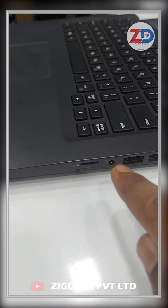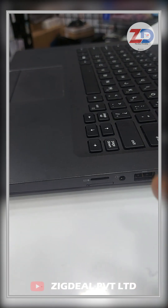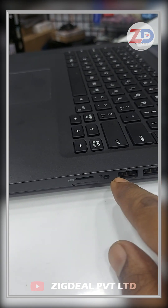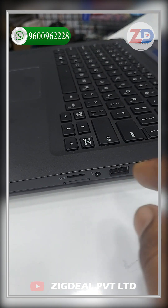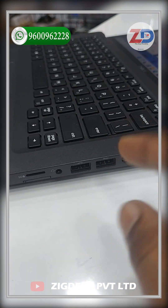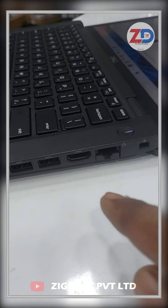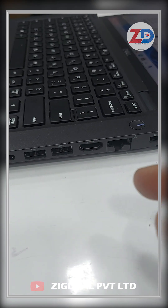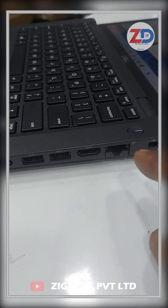On the right side, this laptop has a memory card slot and a SIM card slot — being a corporate laptop, you can insert a SIM directly and use up to 1 Gbps internet speed. It also has an audio jack for both mic and headphone, a USB 3.0 port, and in total three USB ports. There is an HDMI port that supports 4K resolution monitors, and a Gigabit LAN port for up to 1000 Mbps internet speed.